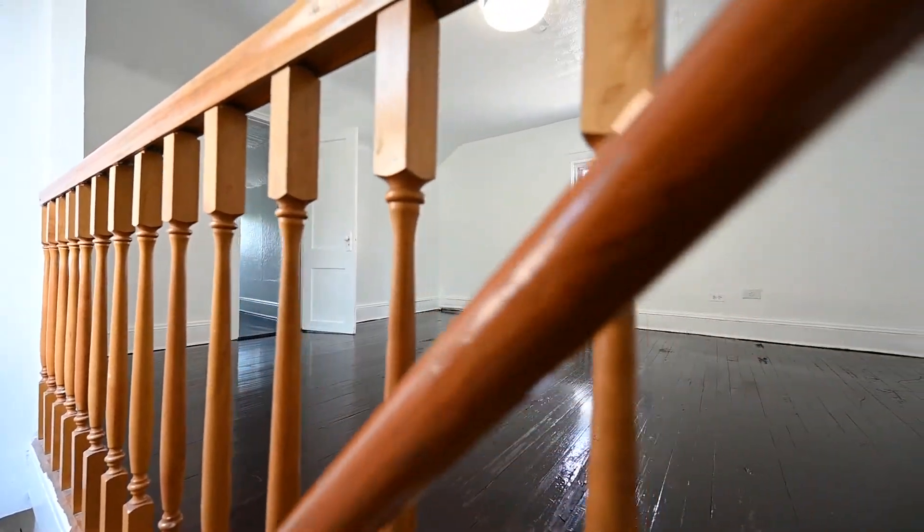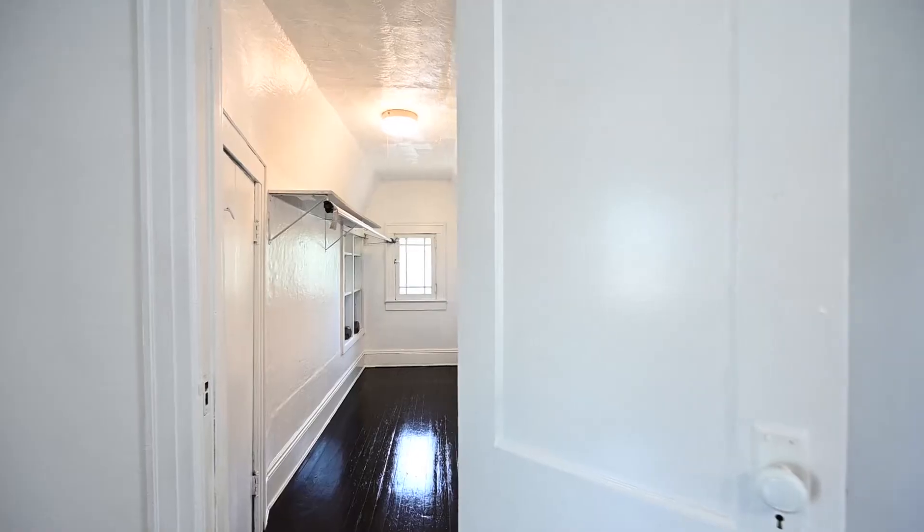My favorite part about the house is the full finished attic, which has a lot of potential.